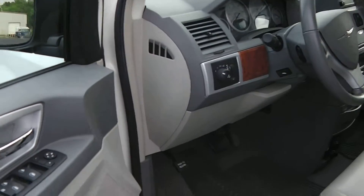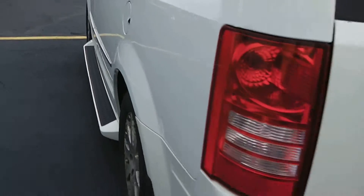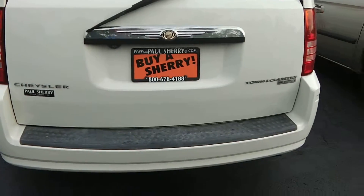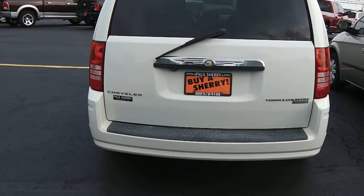It does have the automatic headlamps for the headlights. Going towards the back of the vehicle, it's showing it's the Chrysler Town & Country Touring Edition, and it does have a backup camera as well.